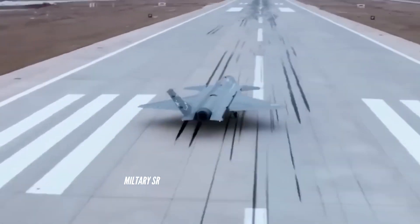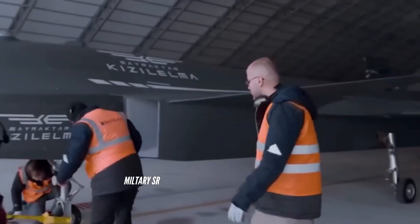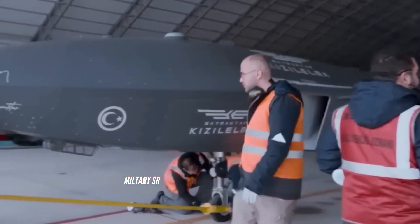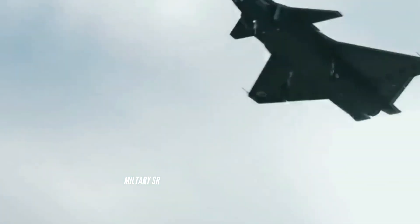The Kiziloma will be able to fight against warplanes, according to Bayraktar. Additionally, its cruising time is several times longer compared to Bayraktar's latest drone, the Akinci Unmanned Combat Aerial Vehicle.